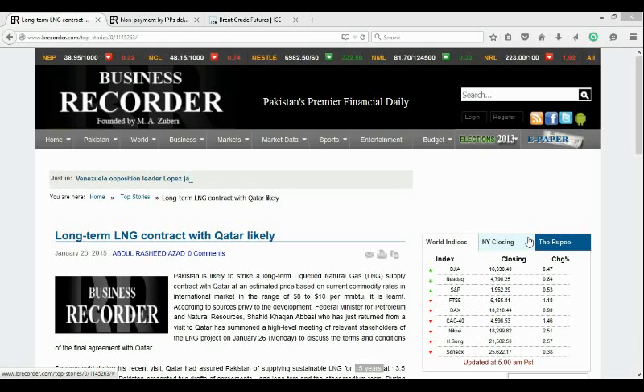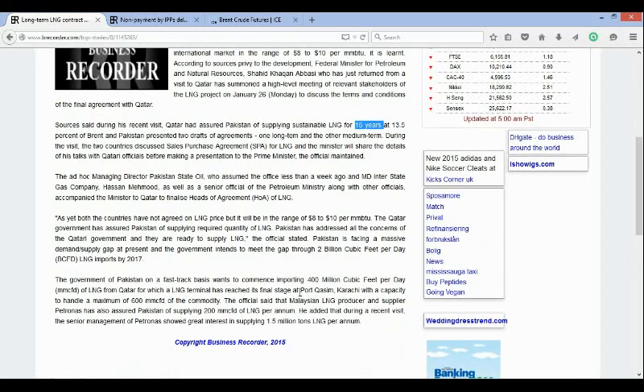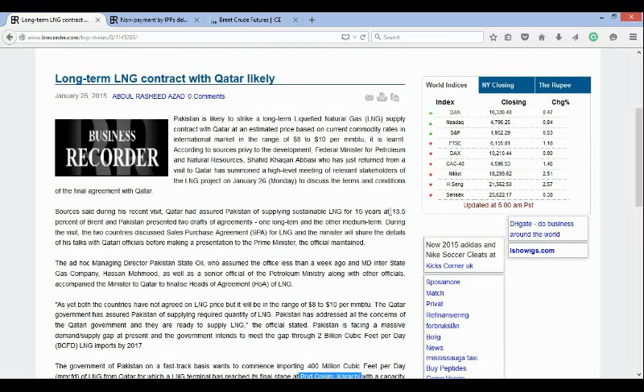Looking at some of the press, we see here in Pakistan's Business Recorder that the discussions are for a deal with a term of 15 years and that delivery will be into the Port Qasim Karachi FSRU, or Floating Storage and Regasification Unit. Also, we see that Qatar has offered pricing at a slope of 13.5% of Brent Crude Oil.